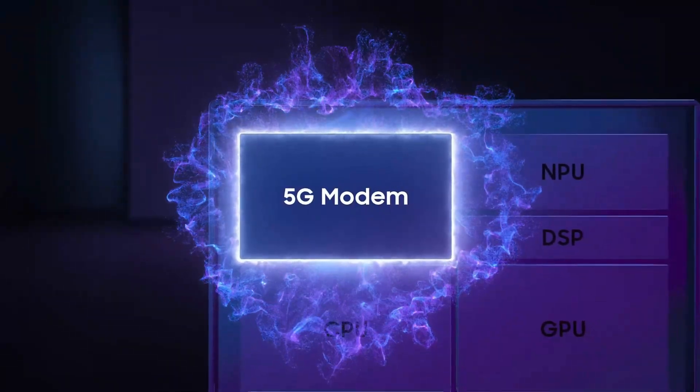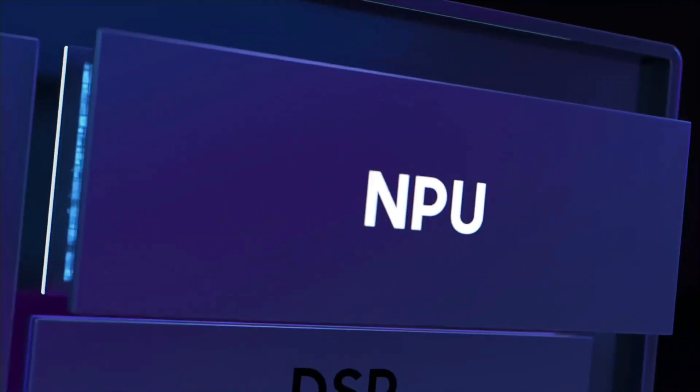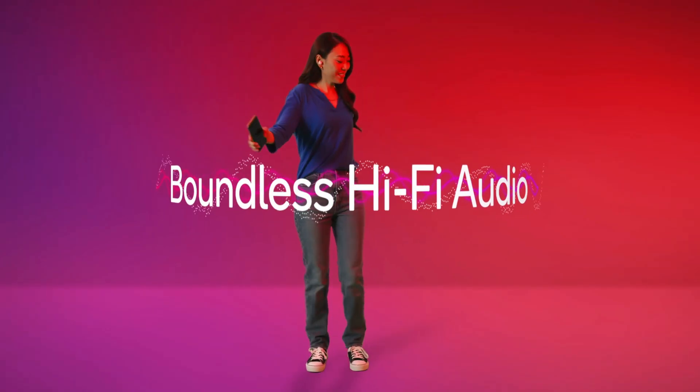Thermals, or heat management, matter for performance. Snapdragon chips tend to stay cooler, meaning less slowdown during intense use. Older Exynos models could get quite warm, though recent versions have improved.